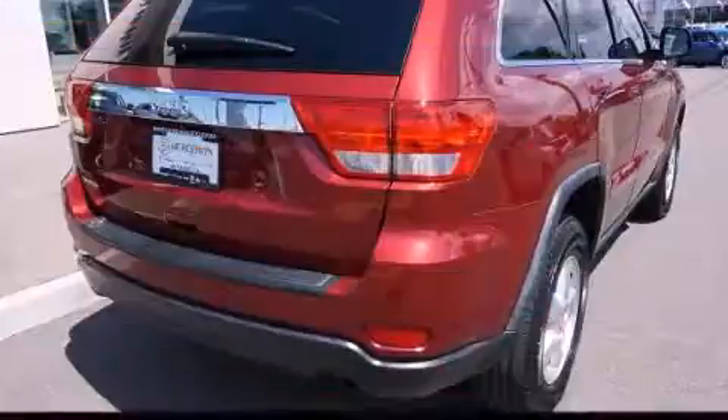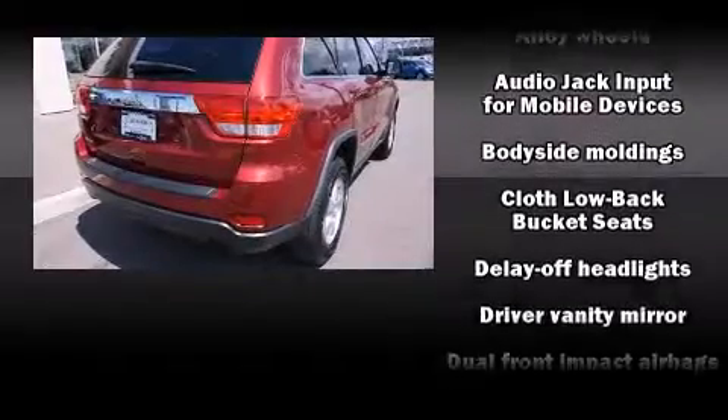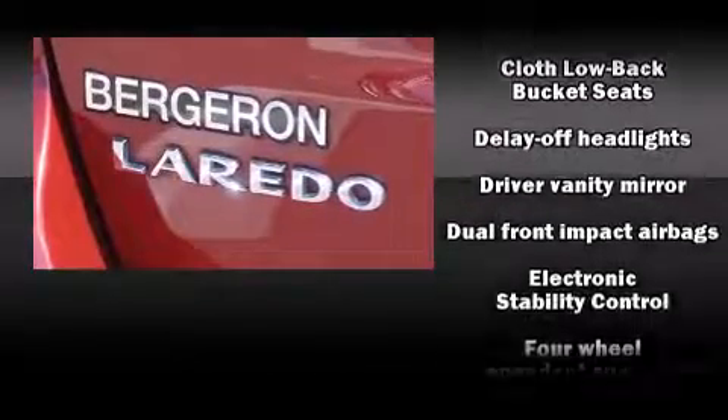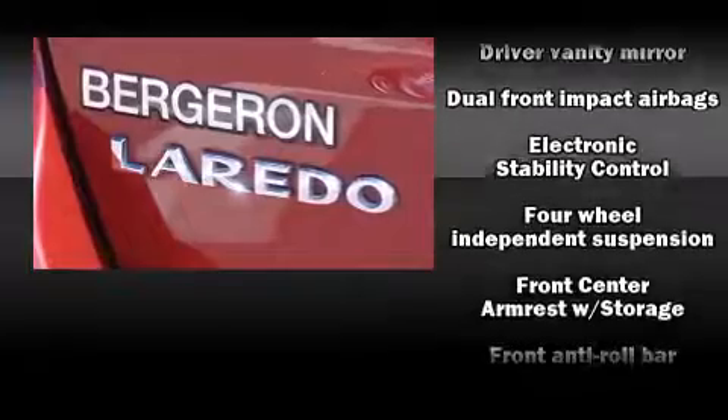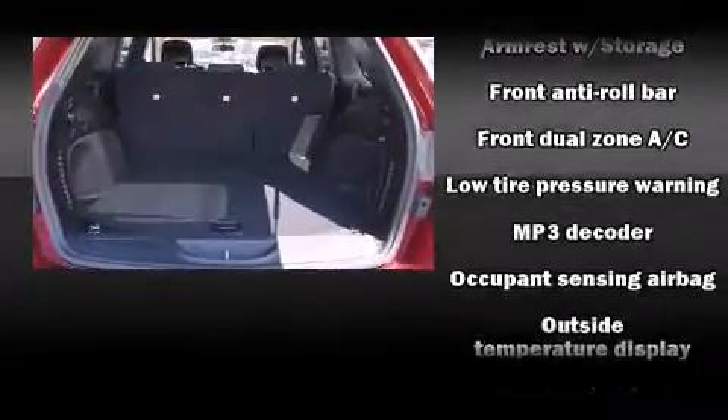Jeep also prioritized safety and security with features such as head curtain airbags, front side impact airbags, traction control, anti-whiplash front head restraints, a panic alarm, and four-wheel disc brakes with ABS.